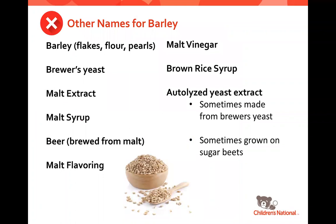For barley, there are several other forms. The most common ones we see are malt extract, malt flavoring, and malt vinegar. These are things you definitely want to avoid, so become familiar with all of these words. They're also listed in our app, so you can always look there for this list.